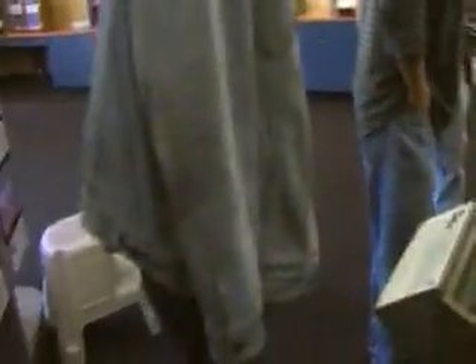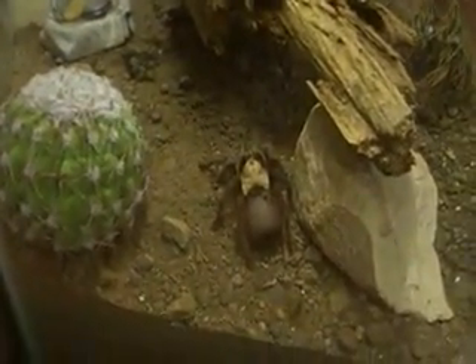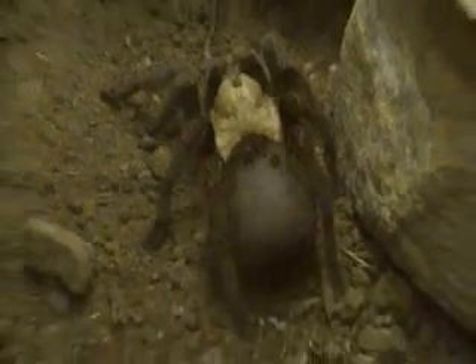You want to pet it? No. What do we got over here? Ugly one — a spider? There's a Colorado Tiger centipede. Where is he? There he is — a little centipede, right there.